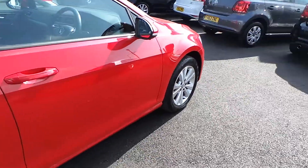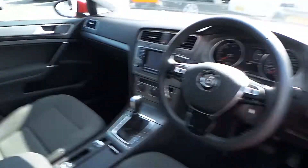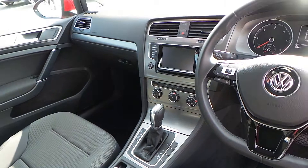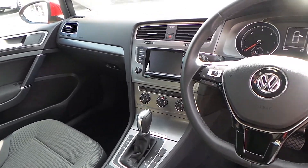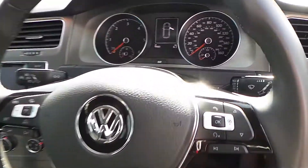Standard 16-inch alloys on the vehicle. Inside we have all the standard features: DSG gearbox, Bluetooth, DAB, touchscreen radio, multi-device interface, adaptive cruise control, and multifunction leather steering wheel.